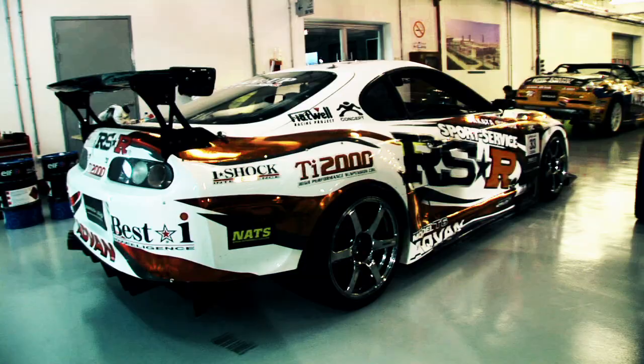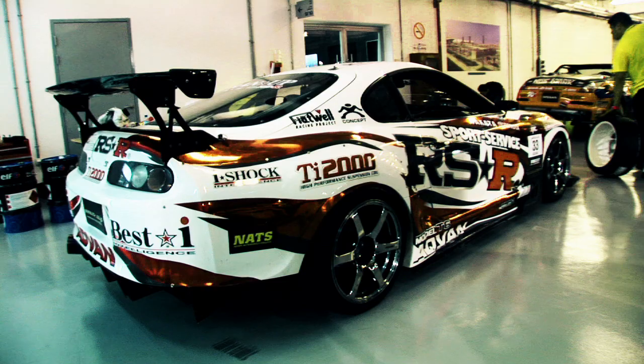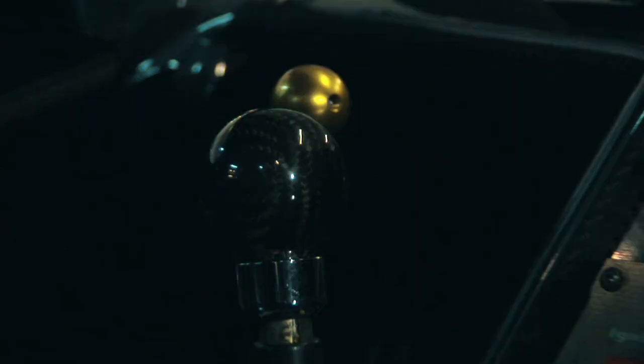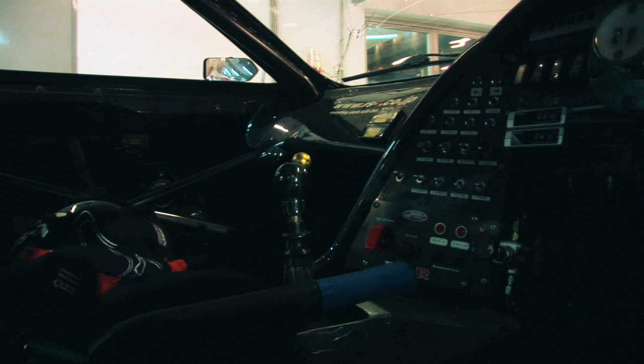We're here in Abu Dhabi. Basically, this car was built for drift. It's got about 650 horsepower. It's a 3.4 liter stroked 2JZ with a T04Z HKS turbine. The internals are pretty much fully built. The shocks we're using is the RSR racing suspension, which was custom built for this car.